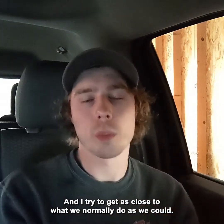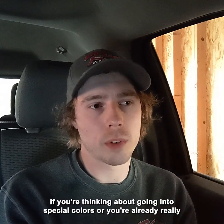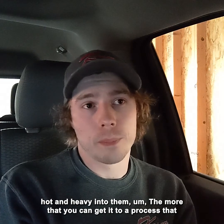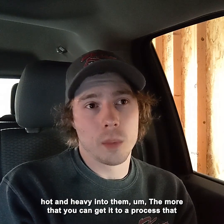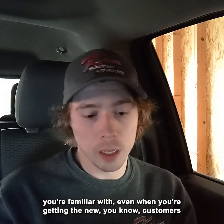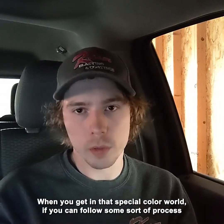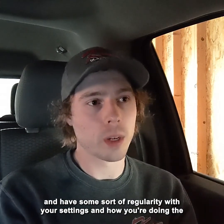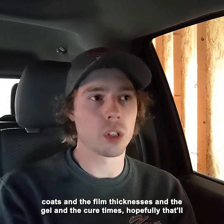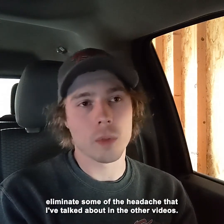That could be something for other coaters out there to use. If you're thinking about going into special colors or you're already heavily into them, the more you can get it to a process you're familiar with — even with new special colors — the better. Customers always want something new and different. If you can follow a regular process with consistent settings, film thicknesses, gel times, and cure times, hopefully that'll eliminate some of the headaches I've talked about in other videos.